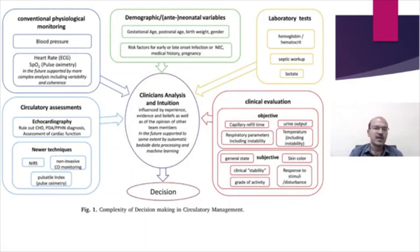There are so many interacting factors that evaluation of the circulation is quite challenging. The clinician's analysis depends on experience, evidence, beliefs, and the opinions of other team members. Artificial intelligence-related support may also be coming up to help with decision making.